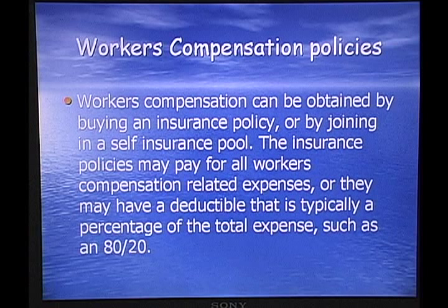Workers' compensation can be obtained by buying an insurance policy or by joining a self-insurance pool. The insurance policies may pay for all the workers' compensation-related expenses, or they may have a deductible such as an 80-20 where the insurance company pays 80% and the contractor pays the first 20%. That will lower your premium, but if anything goes wrong, you're going to end up paying more.